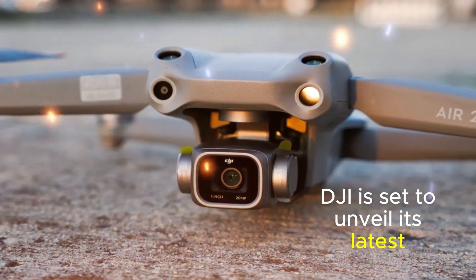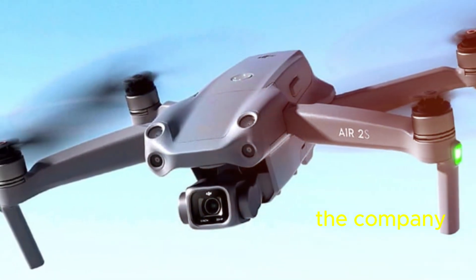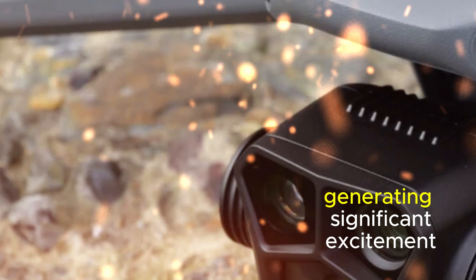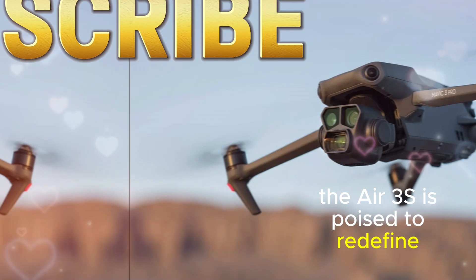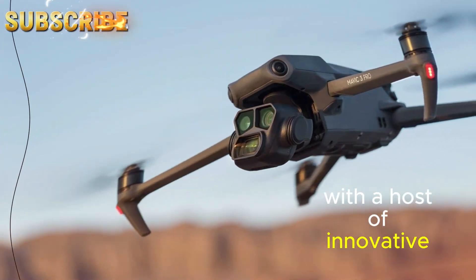DJI is set to unveil its latest drone, the Air 3S, on October 15th. The company confirmed this news through recent social media posts, generating significant excitement among drone enthusiasts. The Air 3S is poised to redefine the aerial photography and videography landscape with a host of innovative features.